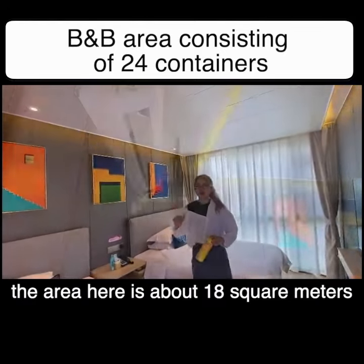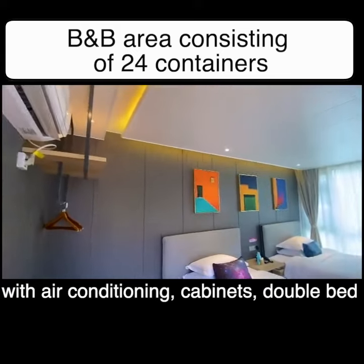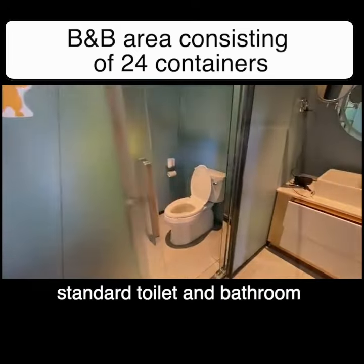This is our fifth BB, composed of four containers. The area here is about 18 square meters, equipped with air conditioning, cabinets, a double bed, a standard toilet and bathroom, a flat table, and access to the third floor.